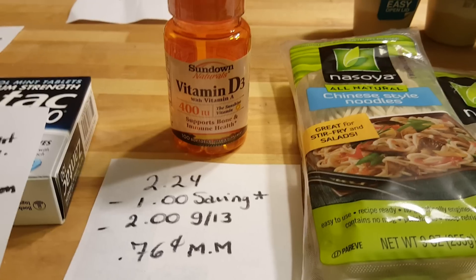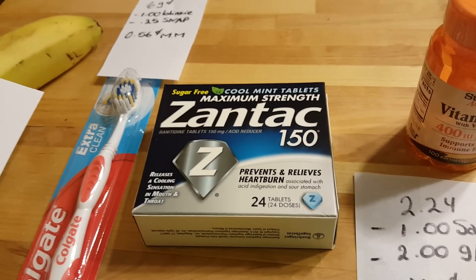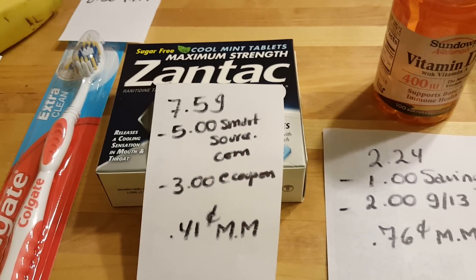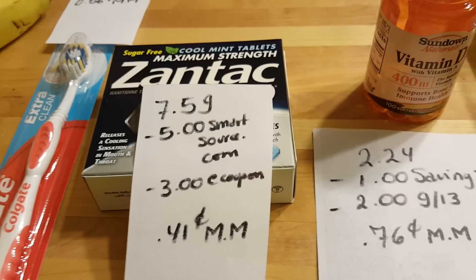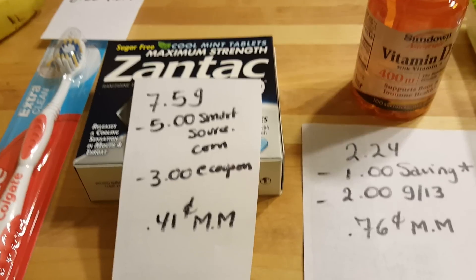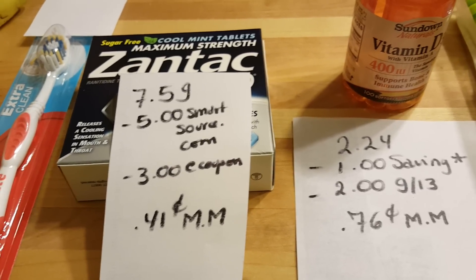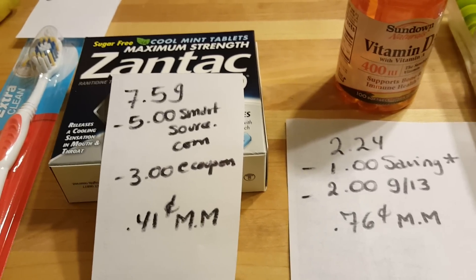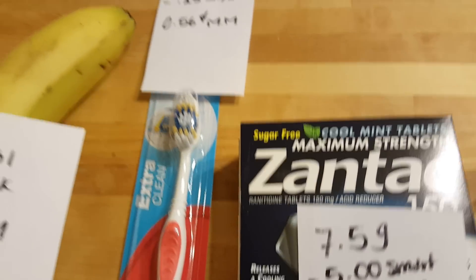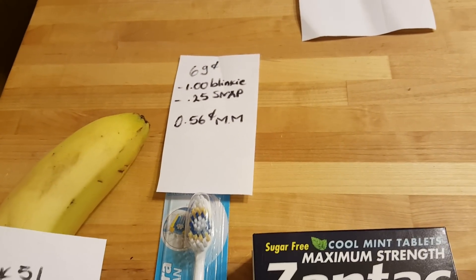Zantac 150 is $7.59. There is a $5 coupon if you go to SmartSource.com — I cannot print from there so someone printed it for me. I also had the $3 e-coupon from ShopRite, so it's a 41 cent money maker.